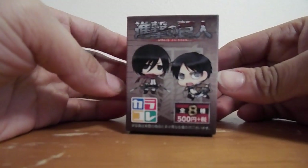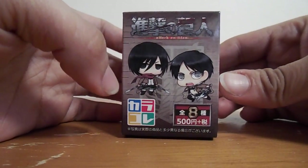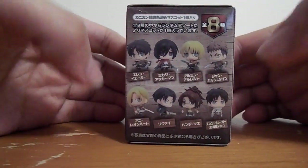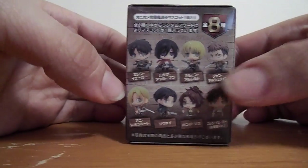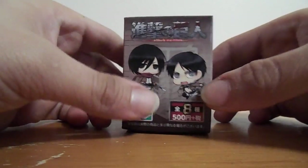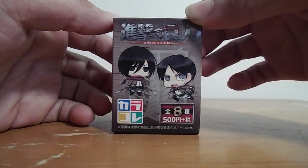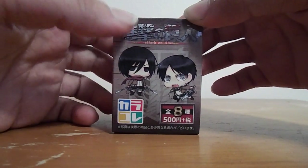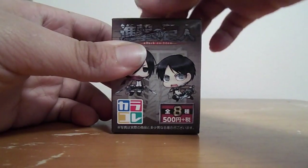So here's the box. The front just has Eren and Mikasa. And then on the back just shows you all the characters that you can get, and it's a pretty small box. I would say it's probably like an inch and a half, maybe two inches tall.